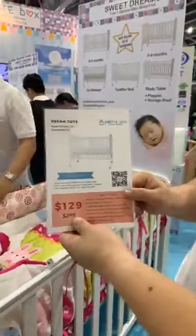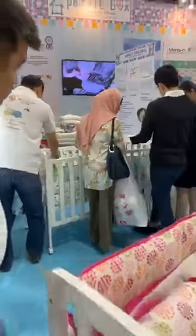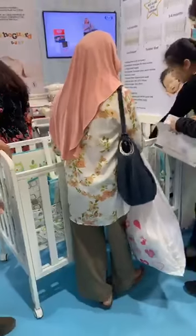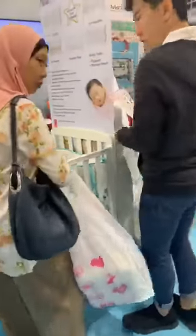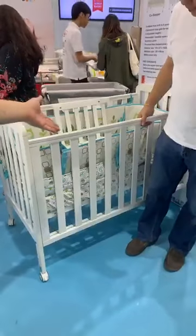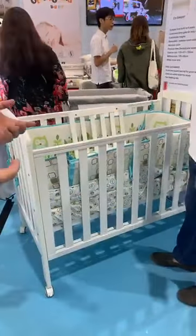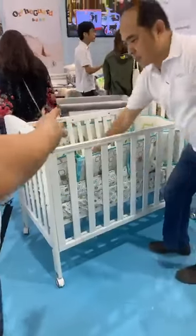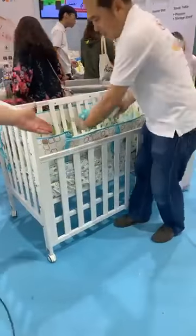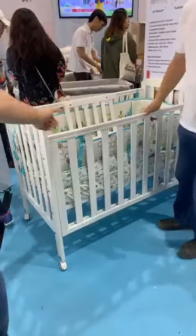We also have one with a drop gate, which is the Sweet Dreams Deluxe. My colleague will demonstrate the Sweet Dreams Deluxe drop gate. The difference between the Sweet Dreams and the Sweet Dreams Deluxe is this drop gate — it's a single-hand mechanism. Many mechanisms require two hands, which is very inconvenient for a parent holding a baby. But this one is single-hand only. Look at this — see? Single-hand mechanism, very convenient.